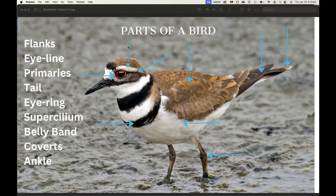The next part right here is called the supercilium — sometimes people call it the eyebrow. And then this next little dark line right there, a lot of people refer to that as an eye line. Sometimes it's larger and thicker on some birds and easier to see. This one's a very fine eye line, but the eye line is right here on the bird's face.